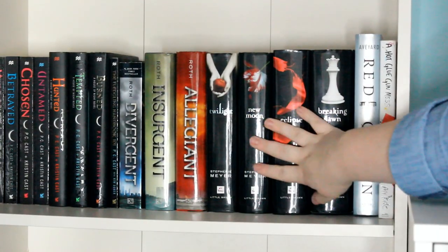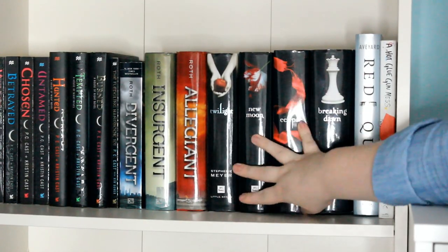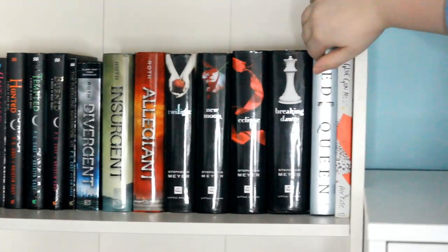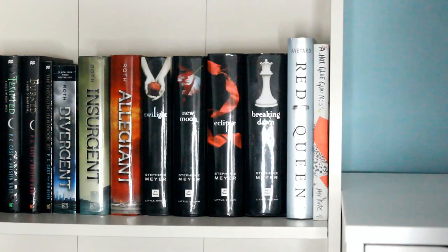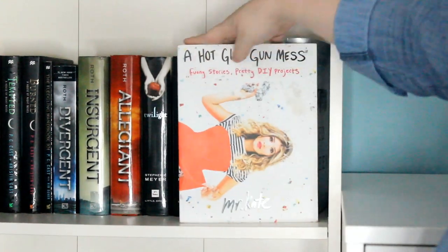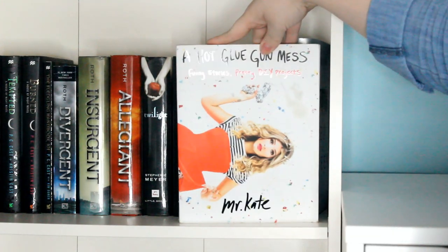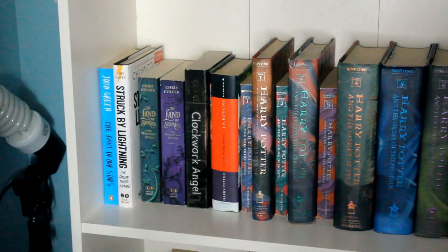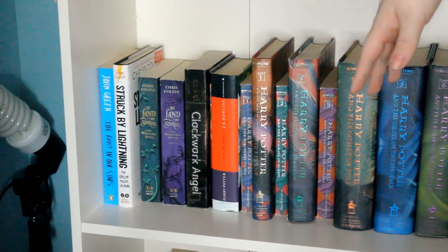Then beside that I have my Twilight series by Stephenie Meyer. I also have Red Queen by Victoria Aveyard right over here, and then my A Hot Glue Gun Mess by Mr. Kate, which is my only YouTuber book and will probably be the only one I ever own.